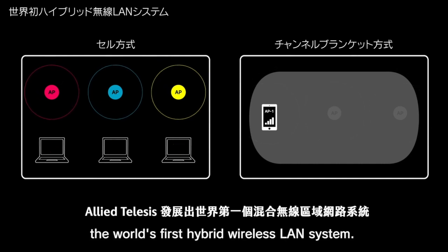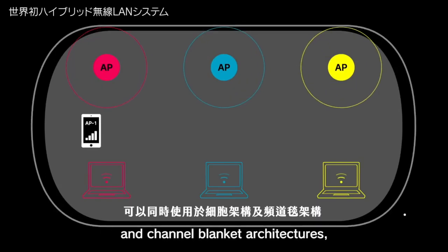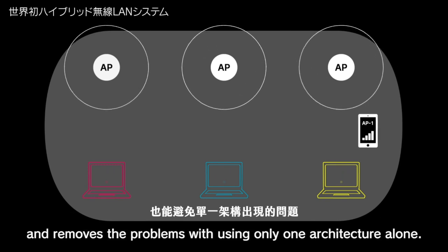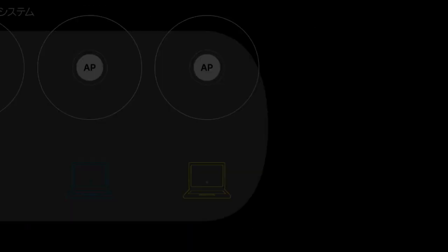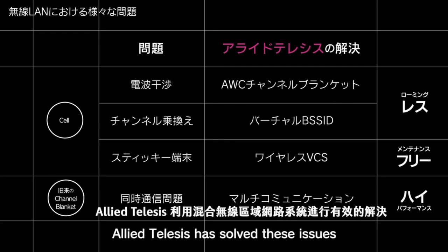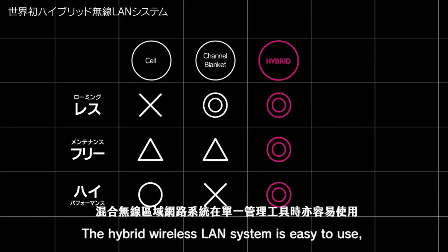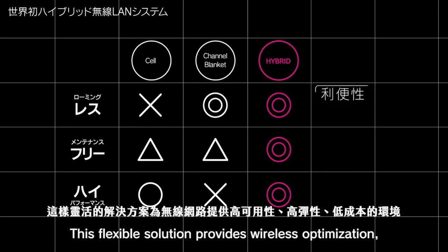Allied Telesis has developed the world's first hybrid wireless LAN system. It uses the best of both the cell and channel blanket architectures and removes the problems with using only one architecture alone. Hybrid wireless ensures the best possible performance. With traditional cell and channel blanket architectures various problems can occur, but Allied Telesis has solved these issues with our hybrid wireless solution, which is easy to use with a single management tool.